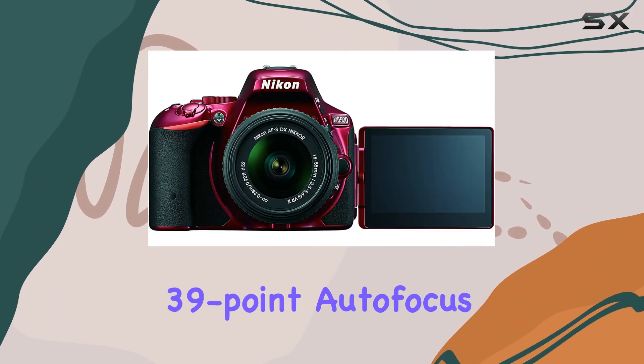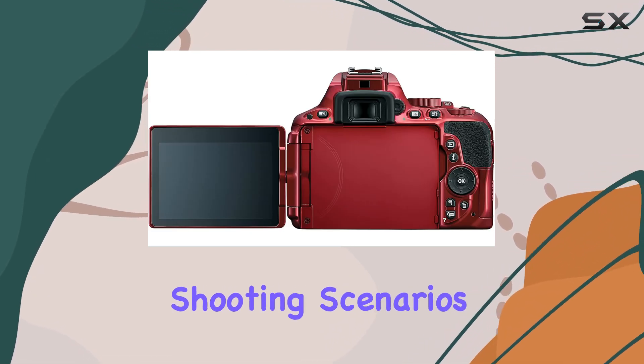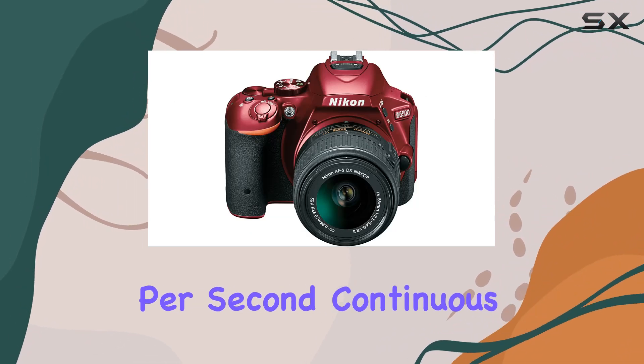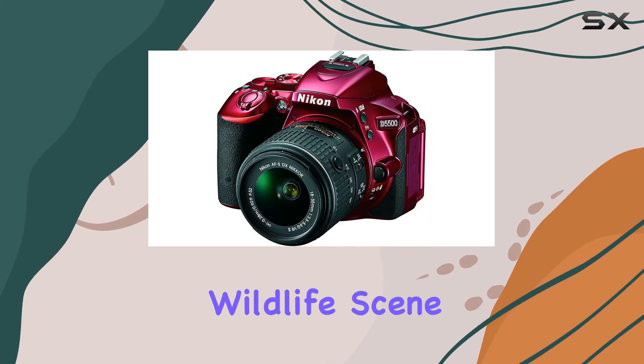The 39-point autofocus system ensures that your subjects are consistently in focus, providing the versatility needed for various shooting scenarios. Combine this with a 5 frames per second continuous shooting capability, and you've got a camera that can keep up with the action, whether it's a fast-paced event or a dynamic wildlife scene.